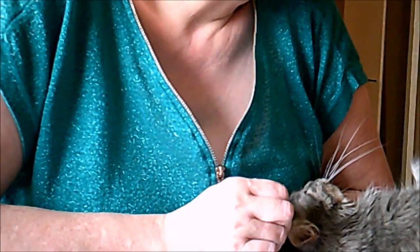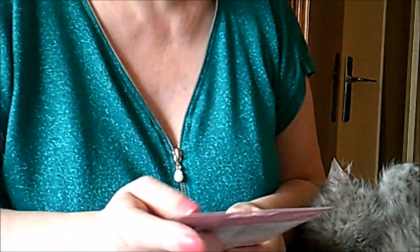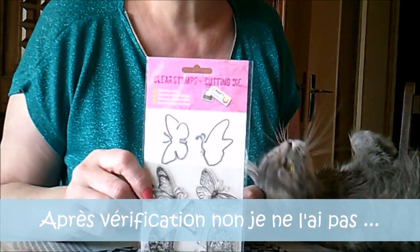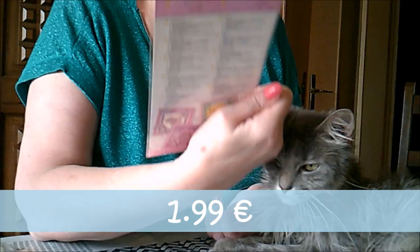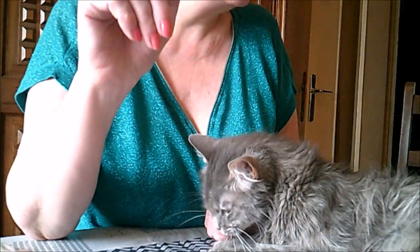Allez rendre un flamant rose et vous revenez avec plus de 20 euros de courses — c'est super ! Voilà, j'ai pris aussi ça, et je suis en train de me demander si je ne l'ai pas déjà. C'est les papillons avec les daisies — je vous dirai si je l'ai ou pas.